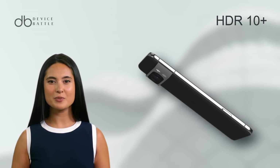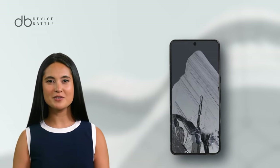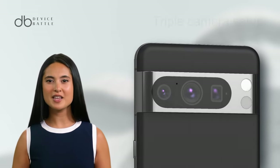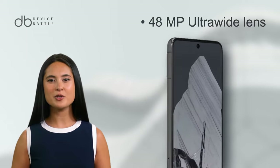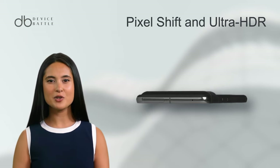Its HDR 10 Plus support and an astounding peak brightness of 2400 nits mean you're in for stunning visuals. Diving into the camera department, the Pixel 8 Pro impresses with a triple camera array featuring a 50MP wide, 48MP telephoto, and 48MP ultra-wide lenses, with advanced features like Pixel Shift and Ultra HDR ensuring each shot is nothing short of perfect.